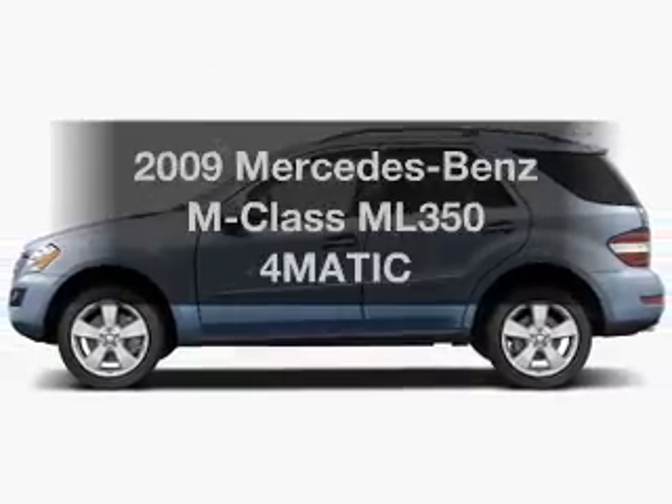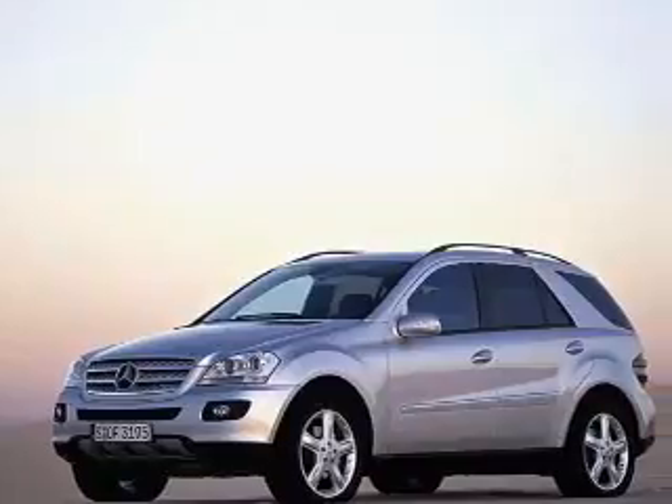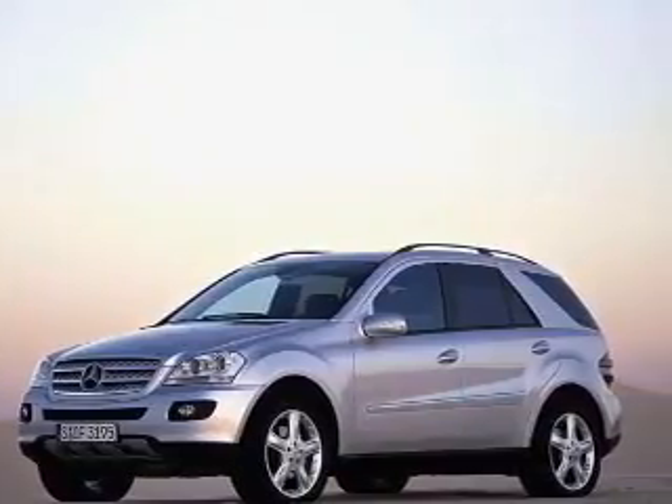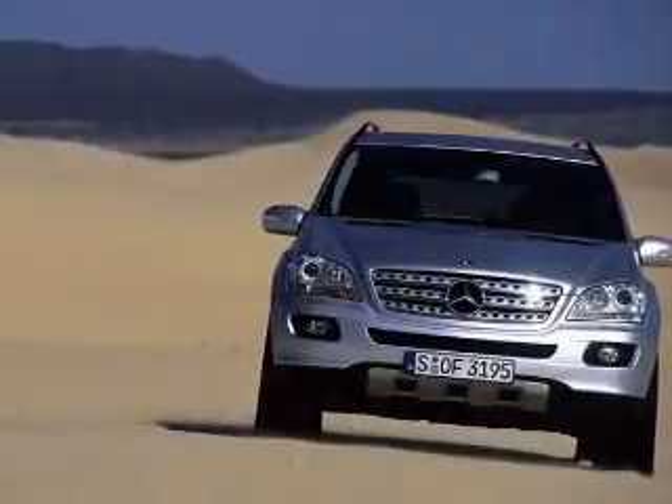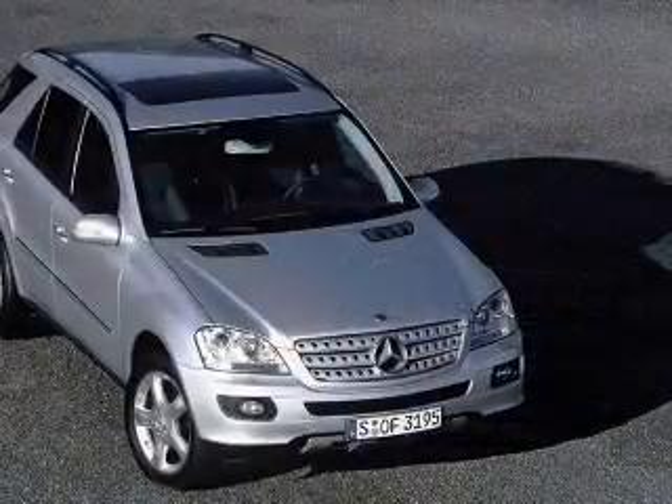Introducing the 2009 Mercedes-Benz M-Class. If you're looking for a first-rate auto, this one could be yours today. With a solid six-cylinder engine driven by an automatic transmission, the anti-lock braking system will help deliver you safely to your destination.